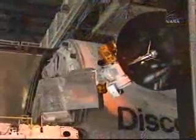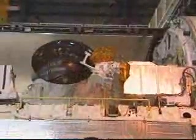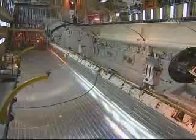Before closing the right-hand door, we have to retract and stow the KU-band antenna, which is one of the antennas that allows the astronauts to communicate with the team in mission control while on orbit.